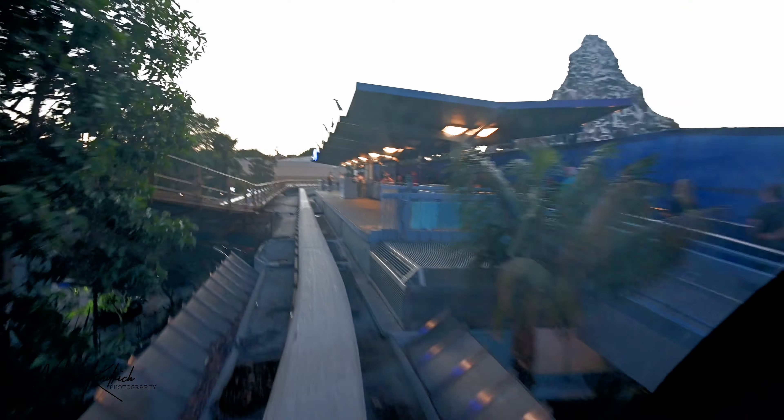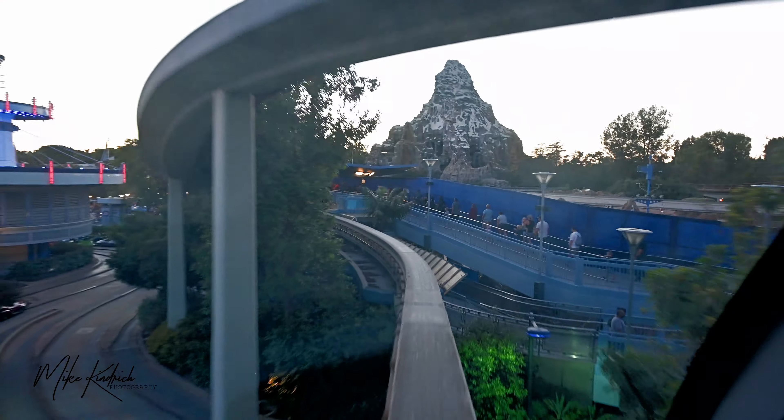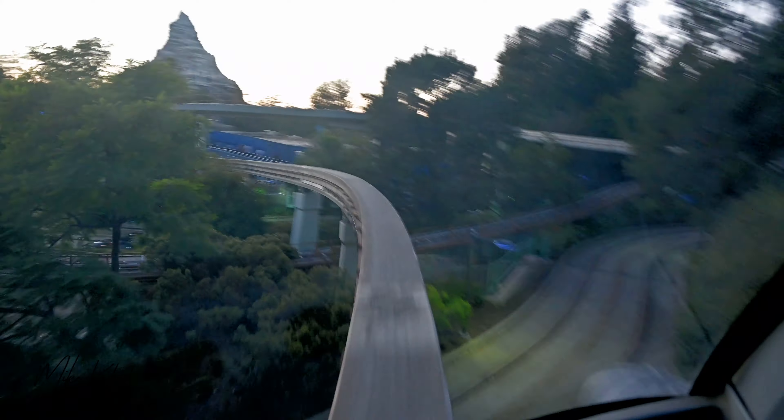Hello everyone. Welcome aboard the Disneyland Monorail. We are now beginning a two and a half mile journey to Downtown Disney Station and back. For a safe trip, remain seated, keeping your hands and arms, feet and legs inside the cabin. Be sure to watch your journey.